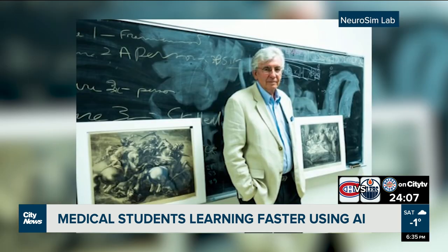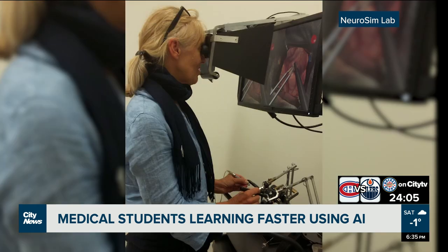Dr. Rinaldo del Mastro hopes to globalize the project to allow for precise, accurate, and standardized learning — improving the surgical performance of any type of surgical procedure throughout the world.